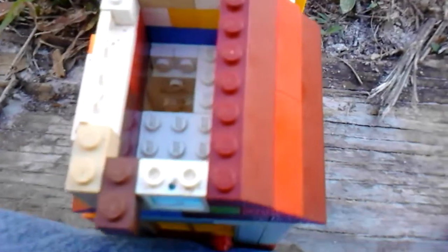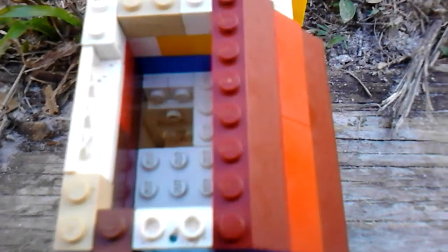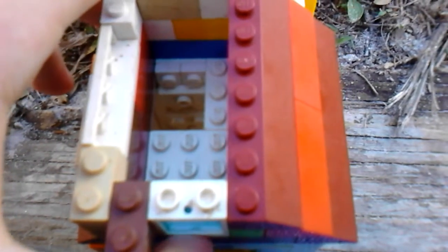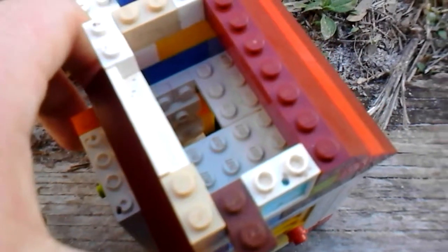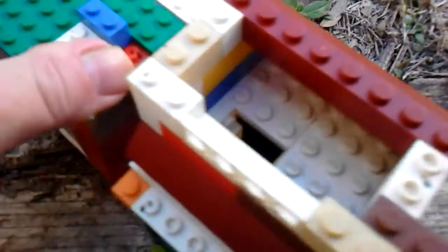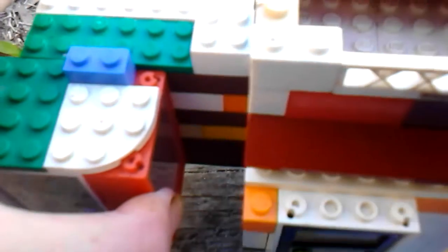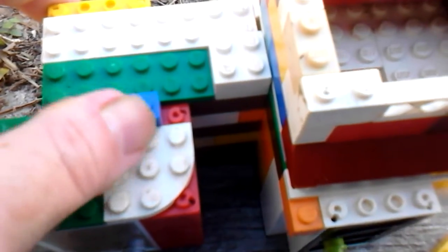The main area is only six studs by six studs, and the rest of the model is not very big.